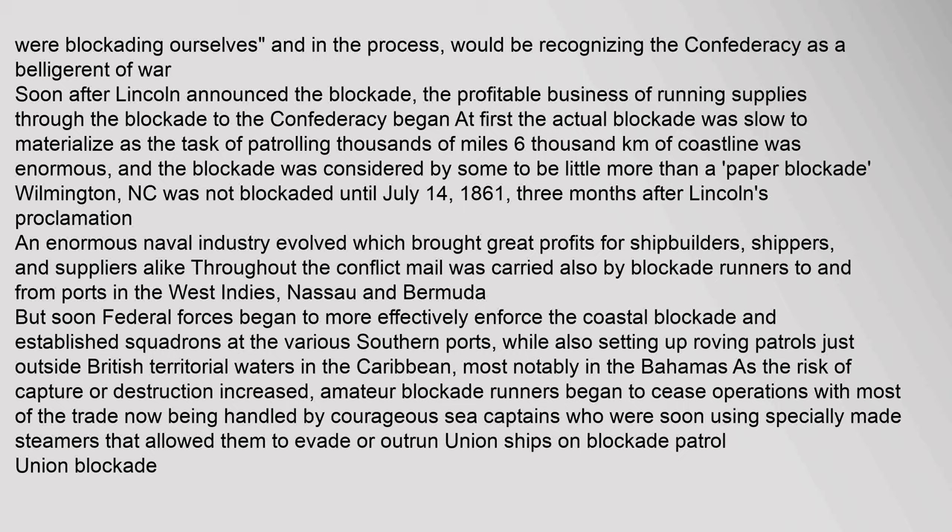Soon after Lincoln announced the blockade, the profitable business of running supplies through the blockade to the Confederacy began. At first the actual blockade was slow to materialize as the task of patrolling thousands of miles (6,000 kilometers) of coastline was enormous, and the blockade was considered by some to be little more than a paper blockade. Wilmington, North Carolina was not blockaded until July 14, 1861, three months after Lincoln's proclamation. An enormous naval industry evolved which brought great profits for shipbuilders, shippers, and suppliers alike. Mail was carried also by blockade runners to and from ports in the West Indies, Nassau and Bermuda. But soon federal forces began to more effectively enforce the coastal blockade, establishing squadrons at various southern ports and setting up roving patrols just outside British territorial waters in the Caribbean. As the risk of capture or destruction increased, amateur blockade runners began to cease operations, with most of the trade now being handled by courageous sea captains using specially made steamers that allowed them to evade or outrun Union ships on blockade patrol.